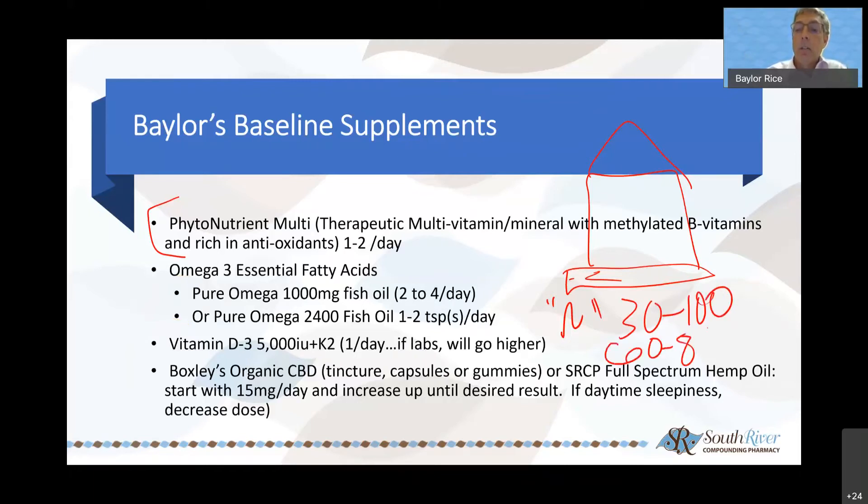I start with 5,000 IUs of vitamin D a day — certainly if labs show you're deficient, I'll go higher. Normal vitamin D is 30 to 100, but optimal is 60 to 80. Many people come back at 34 thinking they're normal — that's far from optimal. Look at the data on immune function and inflammation, especially with COVID: vitamin D at optimal levels decreases your chance of getting COVID and dramatically decreases your symptoms. CBD — I'm a huge fan. CBD hits over 220 receptors in the human body: inflammation, immune, thyroid, anxiety, stress, sleep. I generally start with 15 milligrams and increase the dosage up as tolerated until you hit your desired effect.